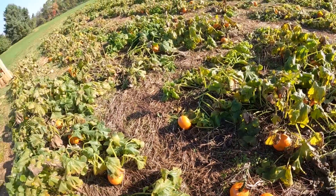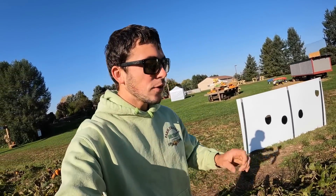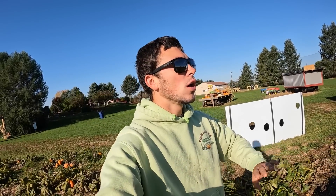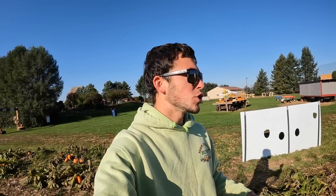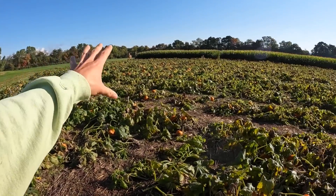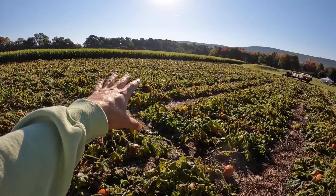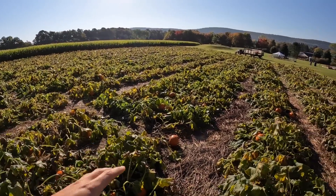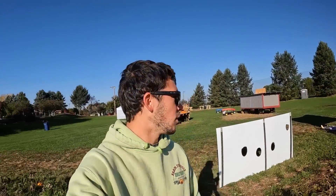Obviously frost is not good on pumpkins. If we get a hard frost and it lays on there and the sun doesn't come out and get that burned off, it'll actually leave a wet mark. This frost now is basically going to have no effect besides on the plant itself. But the pumpkins are already fully grown and mature so it's not going to matter at all. Actually out here it's kind of a good thing that this frost came because now the customers can actually see all the hundreds and hundreds of pumpkins that are out here, especially the bigger ones. The sugar ones are still a little bit hidden, but it actually made it look even better out here.